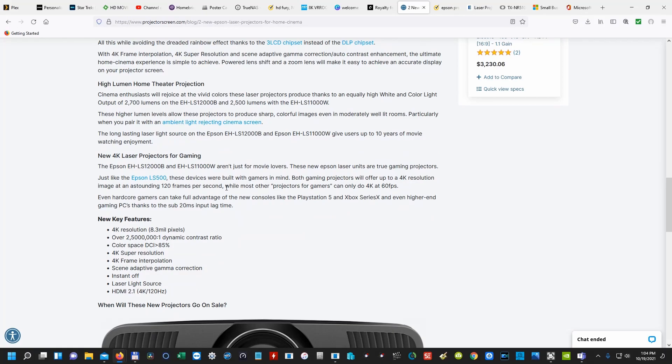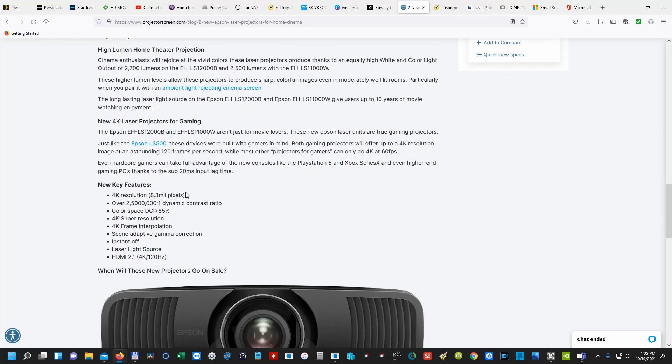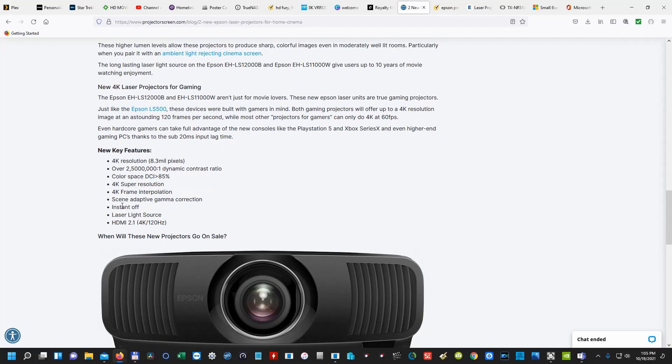4K resolution at 120Hz — that's big for gamers. That's something projectors haven't really been able to do until now. JVC does it, and JVC even does 8K eShift. So 4K 120, and it'll also do 4K 60. Key features include: 4K resolution with 8.3 million pixels, over 2.5 million to one contrast ratio, 85% DCI color space, 4K super resolution, 4K frame interpolation, scene adaptive gamma correction — which I'm assuming is similar to what JVC calls their Frame Adapt HDR. There's also instant off, laser light source, HDMI 2.1, and 4K 120. The only thing I don't see is any type of 8K eShift, even though HDMI 2.1 is capable of 8K.